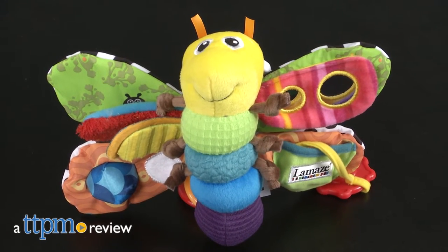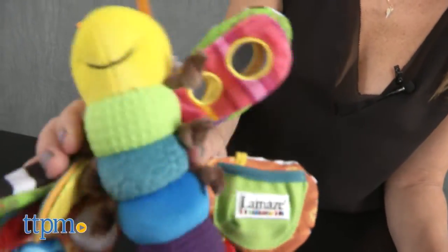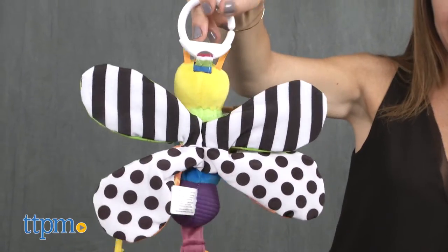Hi, I'm Tammy with TTPM, and this is the Lamaze Freddy the Firefly — a cute sensory toy designed for newborns to 24-month-olds. Freddy features a soft plush body with wings to explore that stimulate the senses through different textures, sounds, colors, patterns, and more.